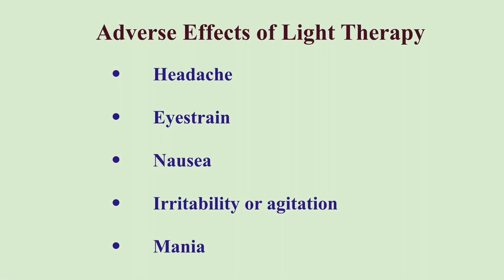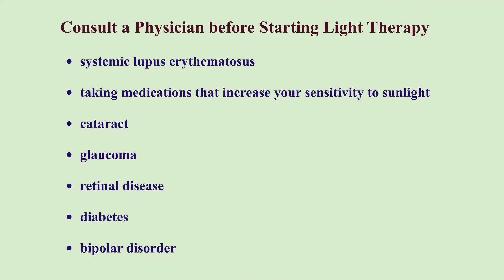Light therapy is typically safe and well-tolerated. Side effects include eye strain, headache, nausea, irritability, or agitation. People with Bipolar Disorder may experience mania or hyperactivity. Although you do not need a prescription to purchase a light box, you should consult your health care provider before starting light therapy to see if the treatment is safe for you, as several medical conditions can make people more sensitive to light.